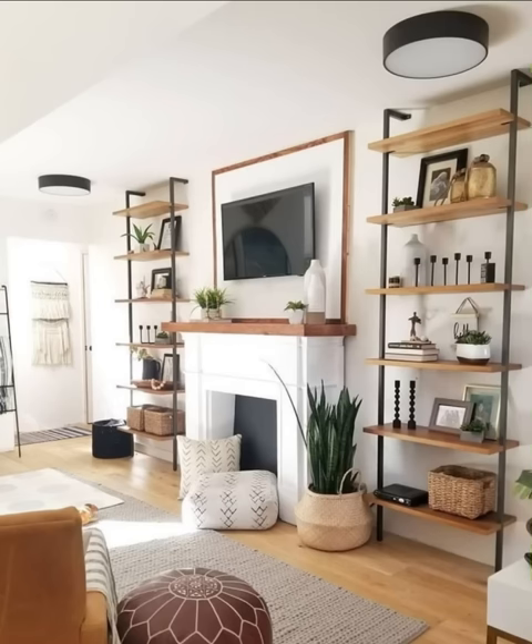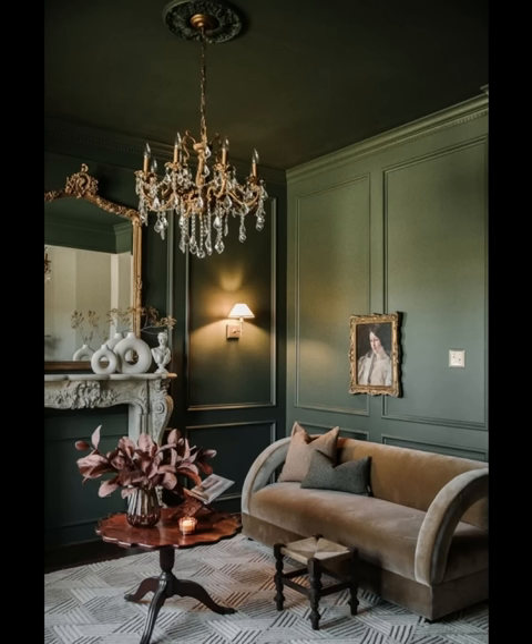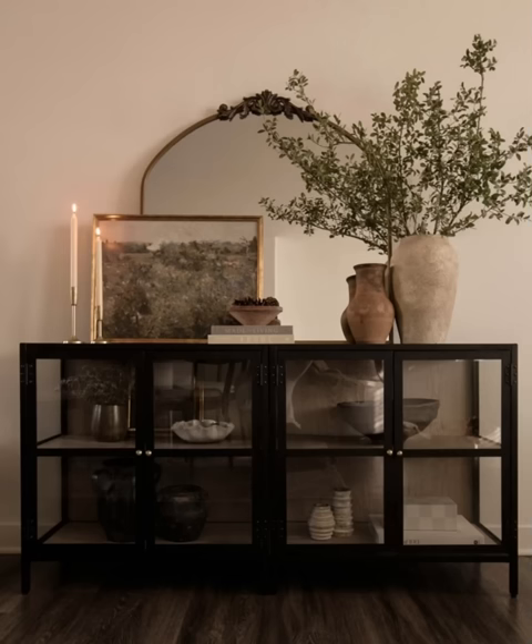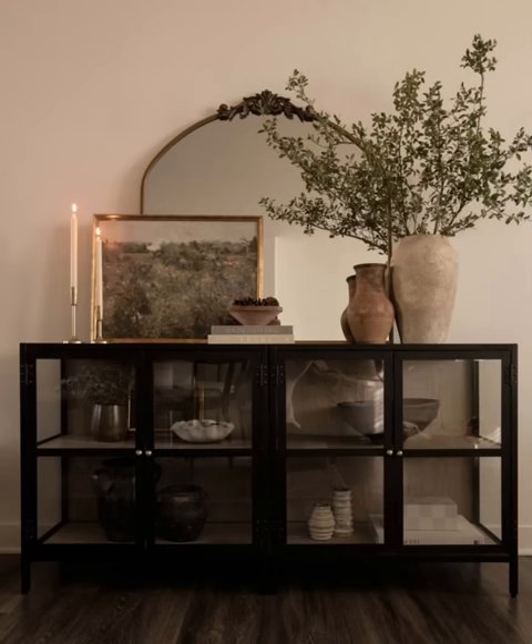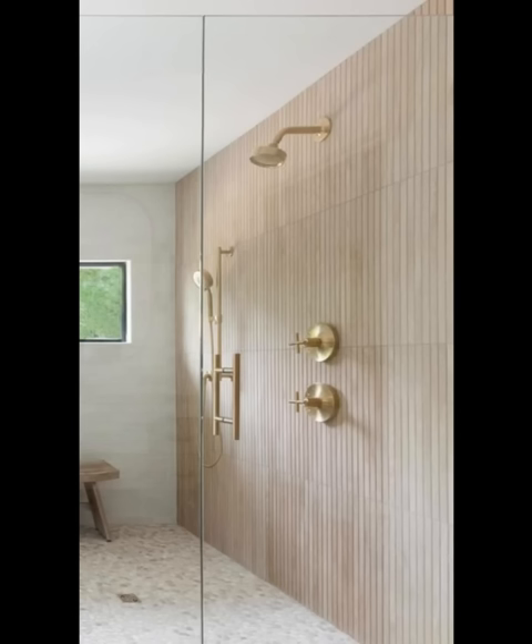Create unique wall decor by repurposing old windows, shutters, or reclaimed wood into frames for artwork or mirrors. Bamboo toothbrushes, soaps, and bath mats are eco-friendly alternatives that add a spa-like atmosphere to your bathroom. Install a smart thermostat to optimize your heating and cooling system, reducing energy consumption while maintaining comfort. If possible, invest in solar panels to harness renewable energy and reduce your carbon footprint.